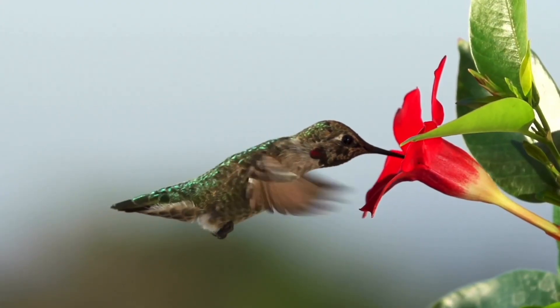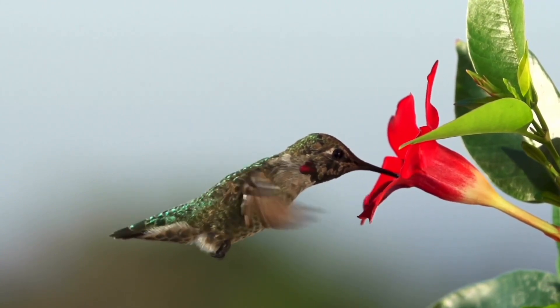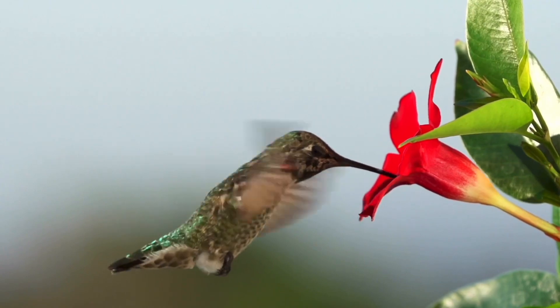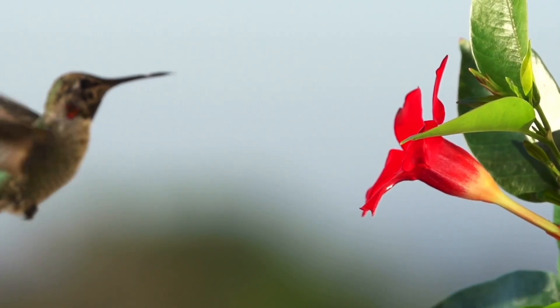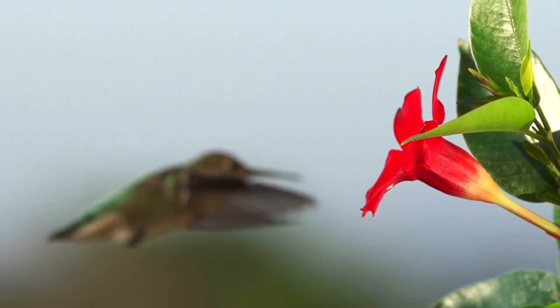Many of us might grow specific flowers in the summer — like salvia, fuchsia, hummingbird sage, or bee balm — to draw hummingbirds to our yards. Most of us know these little birds feed off nectar found in flowers. Hummingbirds have long slender bills adapted for probing deep into tubular-shaped flowers, and they also have an extendable tube-like tongue that can be inserted into the flower to quickly lap up large amounts of nectar.